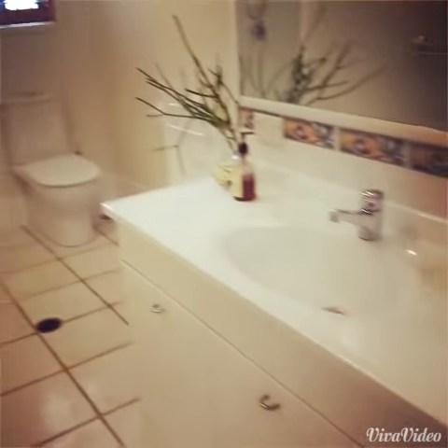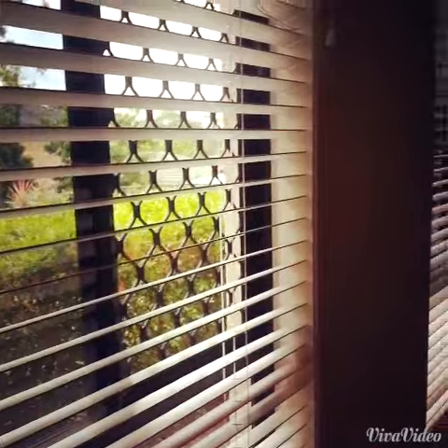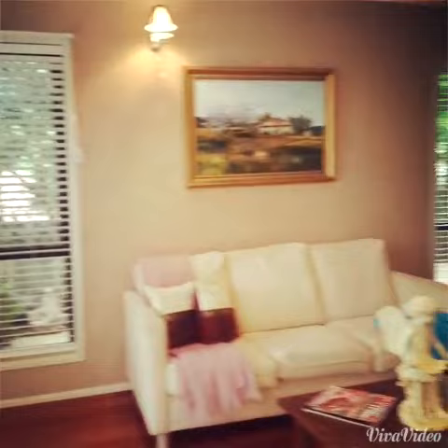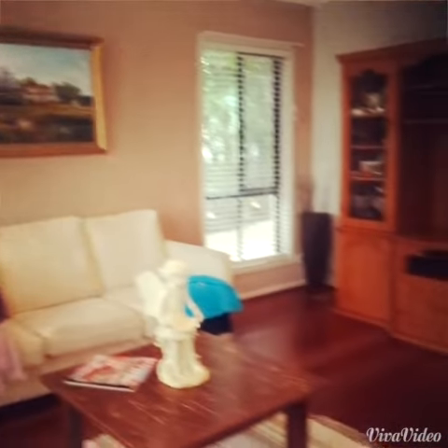There's a full bathroom downstairs, so while the kids are swimming in the pool, they can run through on the tiles and not have to get your carpet dirty. These floating floorboards are also a feature you'll see in a few of the living areas downstairs.